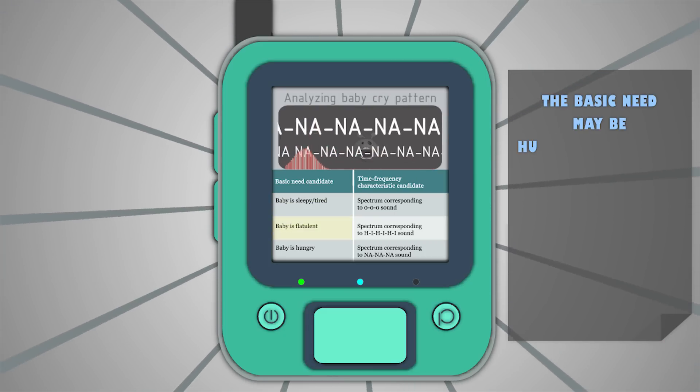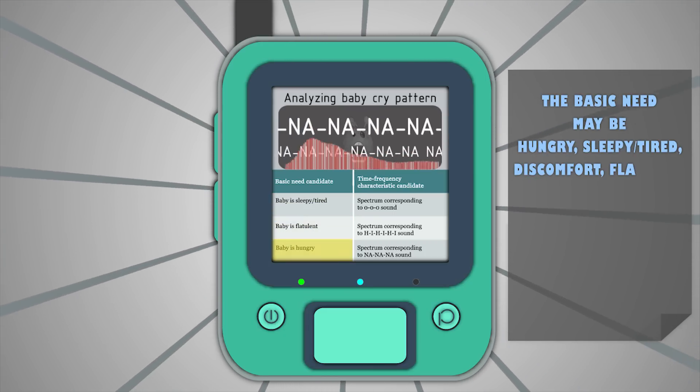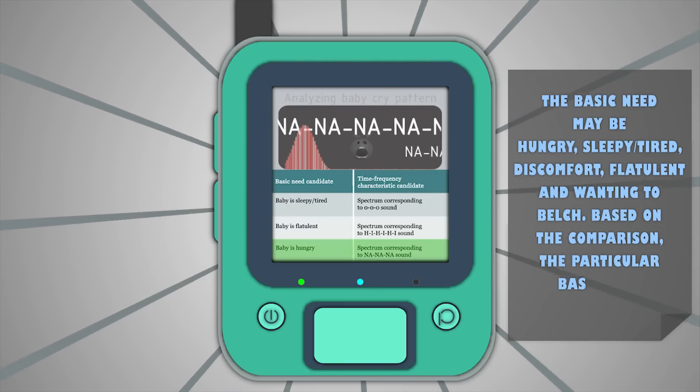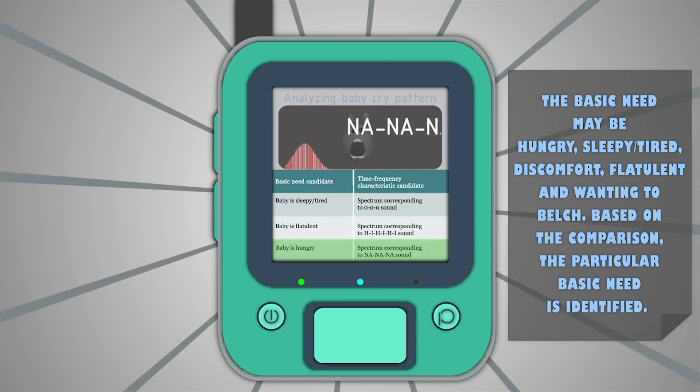The basic needs identified may be hungry, sleepy, tired, discomfort, flatulent, and wanting to belch. Based on the comparison, the particular basic need is identified.